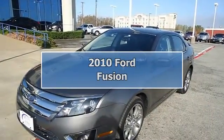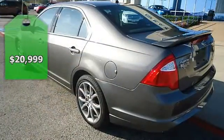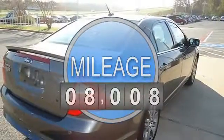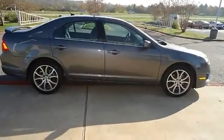2010 Ford Fusion looks like it just came off the showroom floor — one owner, automatic transmission, purchased from this dealership. Options include power windows, power locks, power mirrors, power driver's seat, power sunroof, spoiler, 18-inch aluminum wheels, and much more.